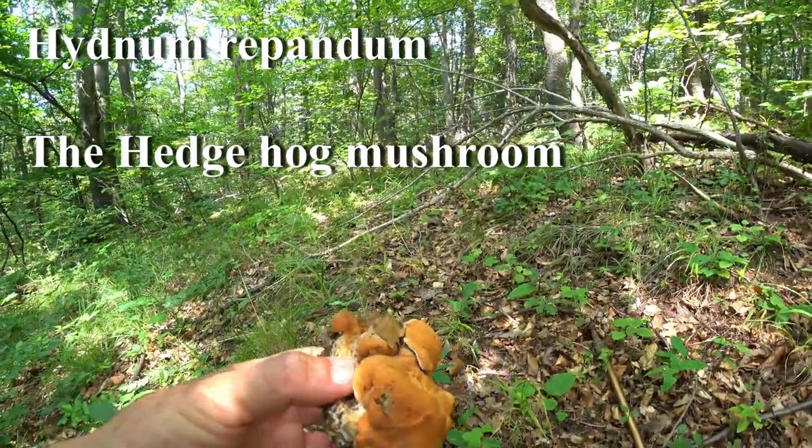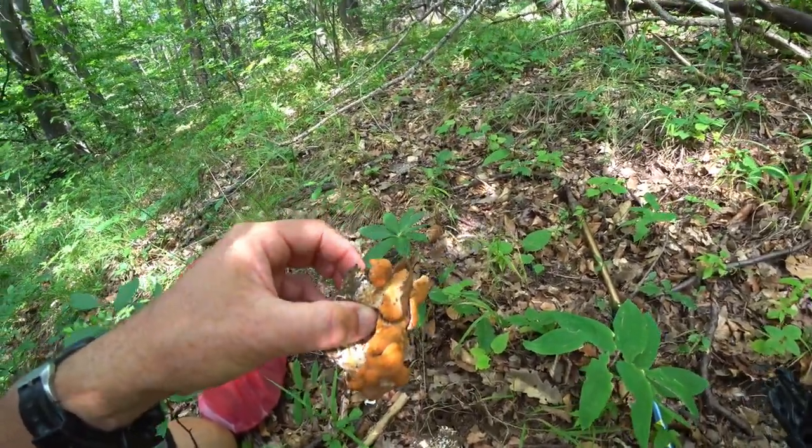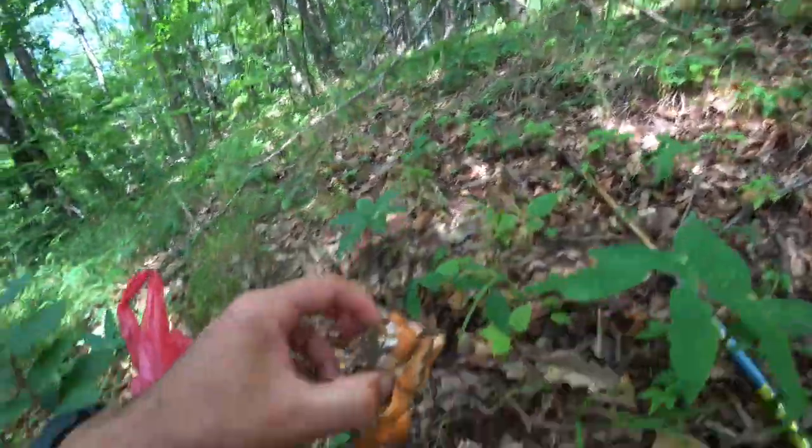We're underneath beech, oak, cherry forest - a bit of hazel in here as well.